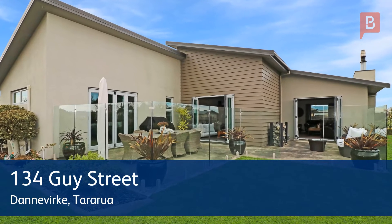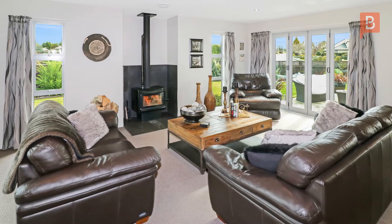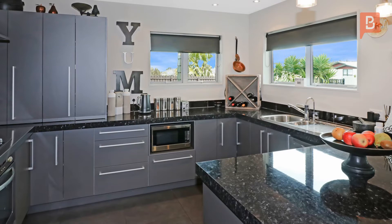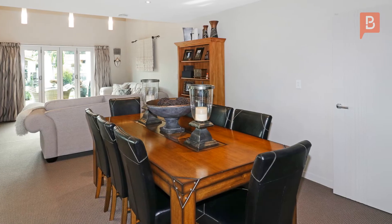So very appealing, thoughtfully designed and immaculately presented, the stunning home oozes appeal. You'll fall in love with this designer home the moment you step into the impressive entrance that only a house of this quality deserves.